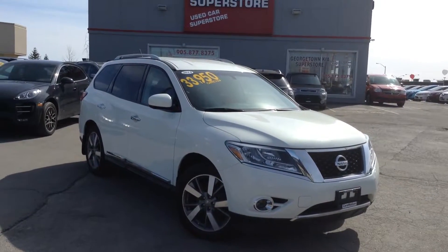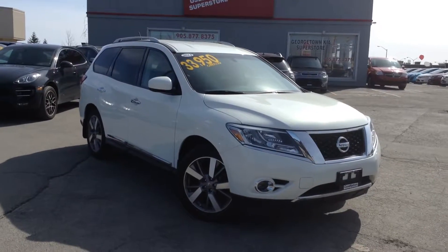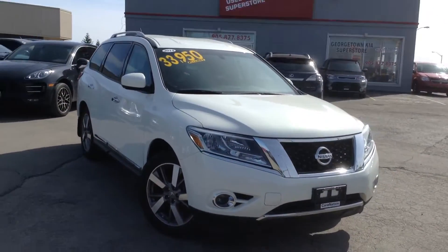Hello Carlos, this is Gavin from Georgetown Kia Superstore. We are located at 199 Guelph Street, Georgetown, Ontario. This is a little video so you can just check out the Nissan Pathfinder a little more.